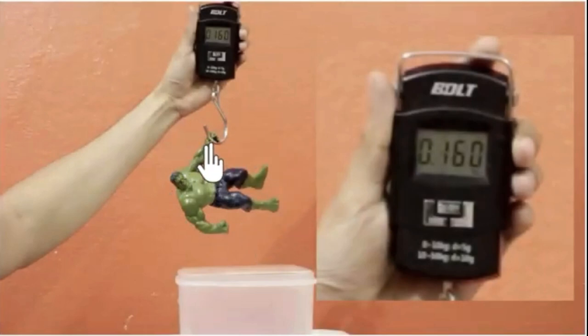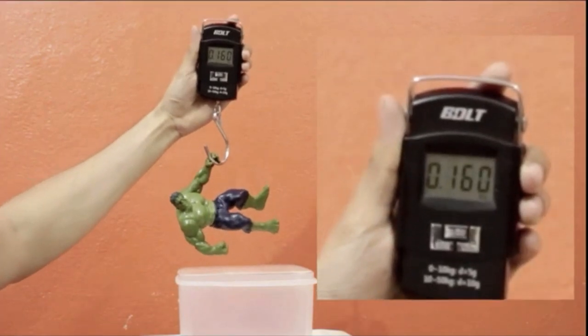We can even experimentally verify this. Here I have a toy and I've attached it to a weighing scale which can tell me the weight of the toy. Right now the reading is 0.16, but notice how the reading decreases when the toy goes inside the water.